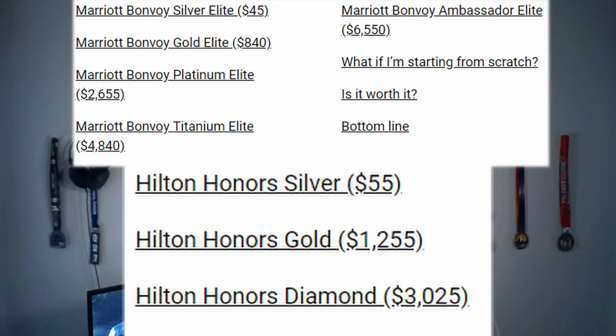According to The Points Guy, the maximum-tier member benefits at Hilton are worth more when compared to the equivalent tier at Marriott. But as you move up the ladder at Marriott it becomes worth more because they simply have more tiers. However, a lot of these evaluations are subjective — what does lounge access really mean, for example? So which is actually worth more depends on how many nights you stay.